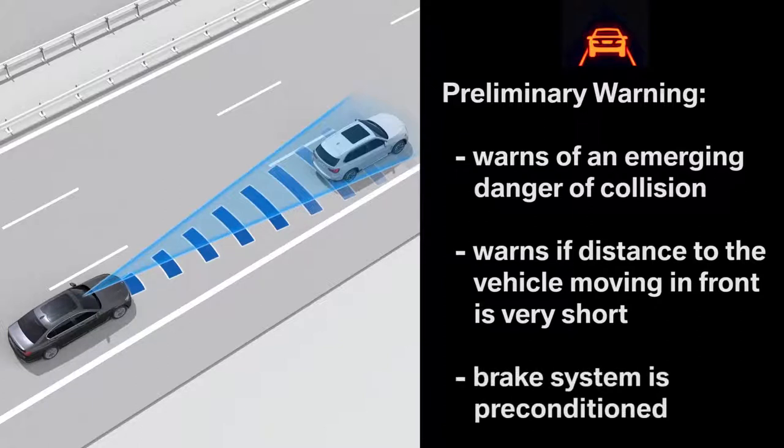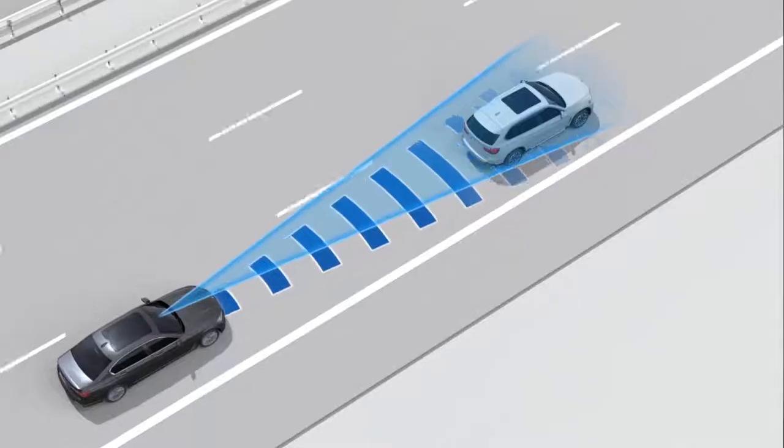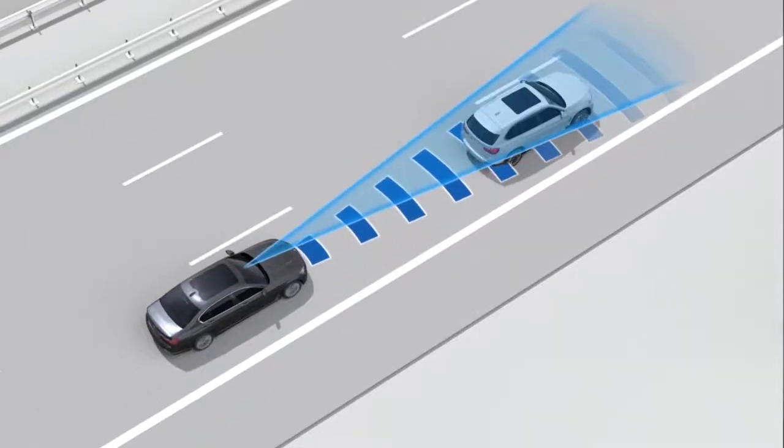At the same time, the brake system will be preconditioned, resulting in a quicker response to the driver's application of the brake. The second warning step is the acute warning in the event of an imminent danger of collision. The symbol on the instrument panel will begin to flash and an audible warning signal will sound at the same time.